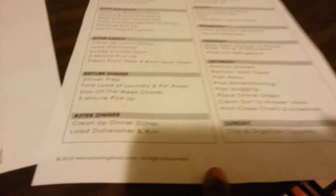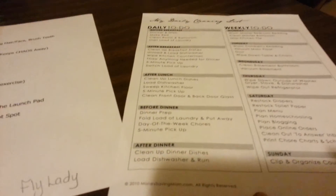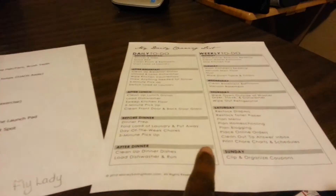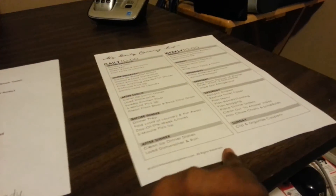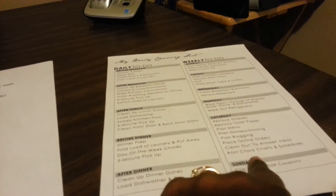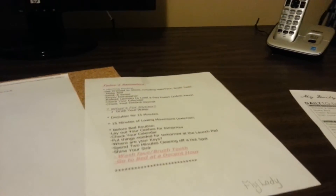And then this is from Money Saving Moms. I used to check her blog all the time, and she gave away these printables about how to go about your day, and I forgot that I printed them. She's a little more detailed about how to do things, so I like that. Hopefully I can stay on top of this. If you would check back for the next video and wish me luck that I can get all this complete and done.